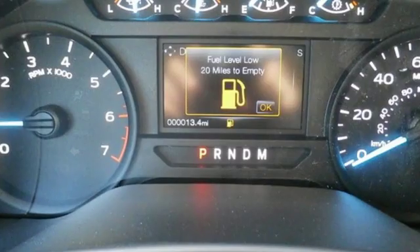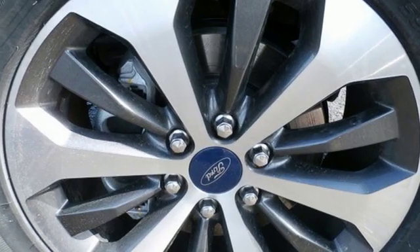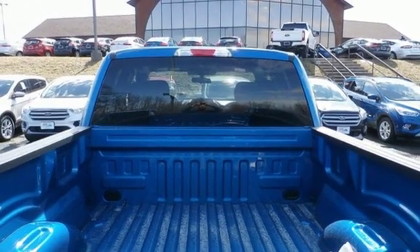Twin-turbo V6 engine. Electronic shift on the fly. Automatic transmission. Active grille shutters. AM-FM satellite radio. Three 12-volt power outlets. Air conditioning.